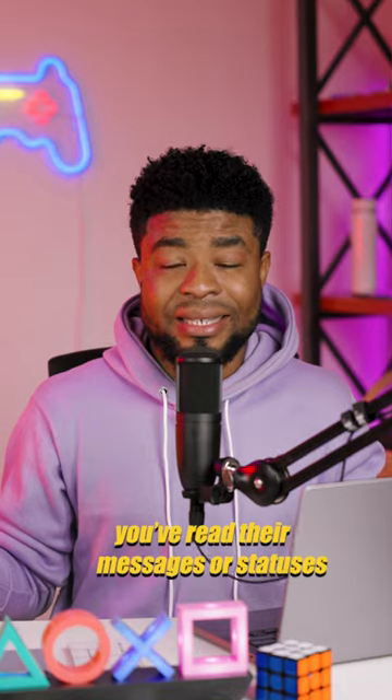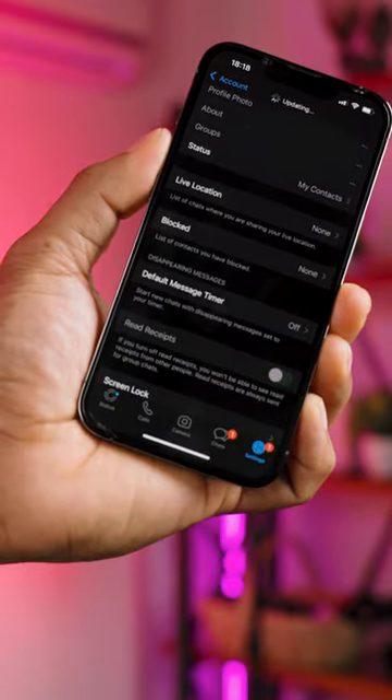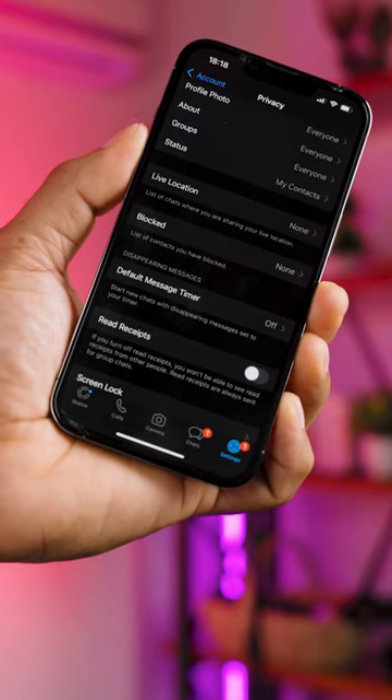Now to disable them from knowing if you've viewed their messages or viewed their statuses, here's how to go about that also. While in Privacy, toggle off Read Receipts and then they won't be able to get those green ticks anymore.